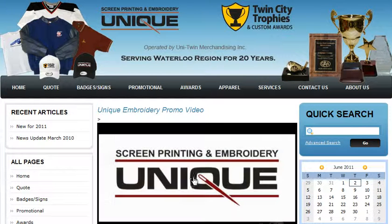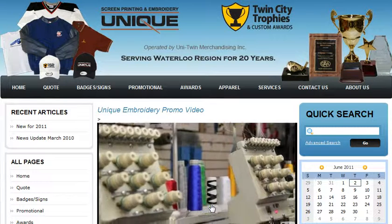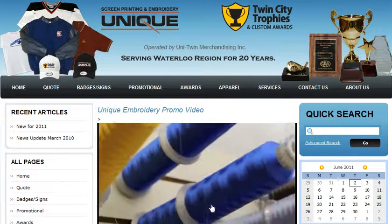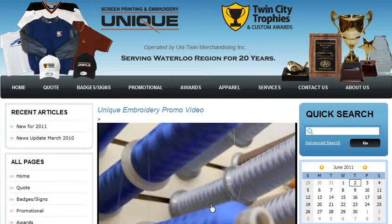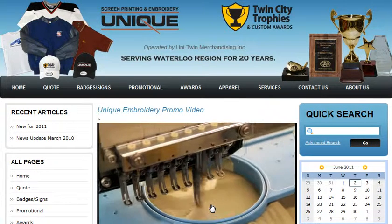As you can see in the video below, we have a large showroom with multiple samples, and we also do our own embroidery right in-house. We have multiple machines and can do pretty much anything you need.